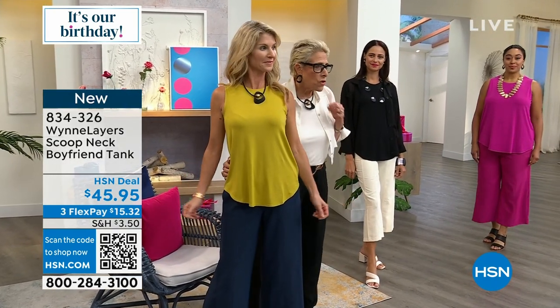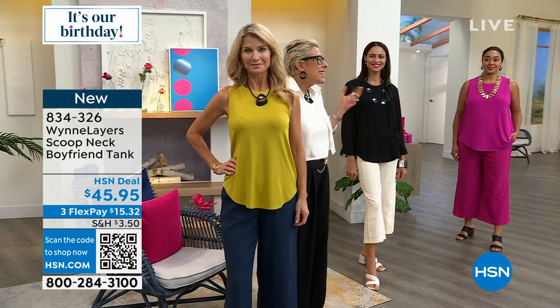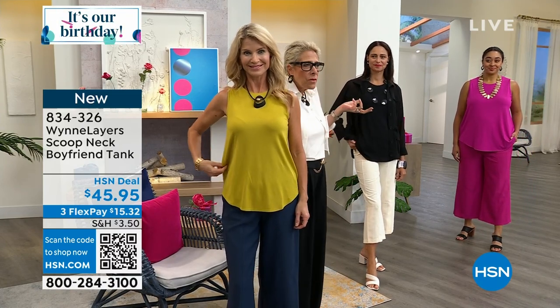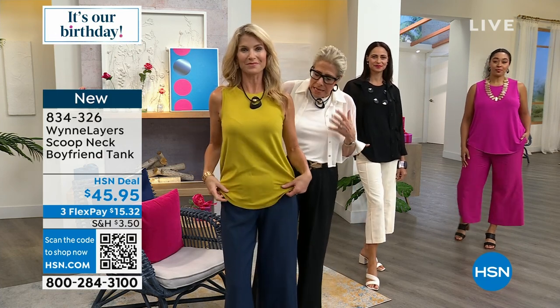When you travel, you wear it a day or two, and if you happen to fall asleep in it — who knows? It's so comfy, it feels that soft, it is that easy.